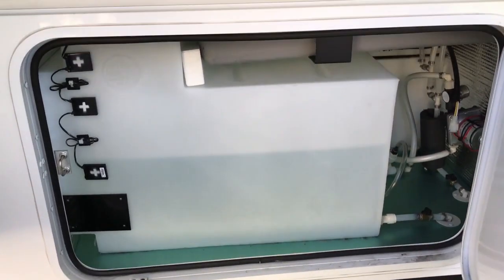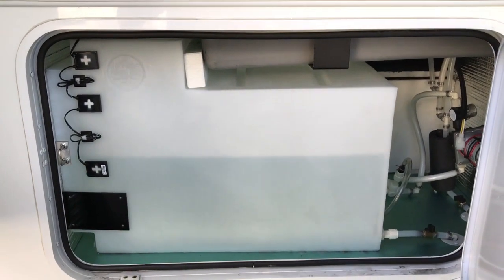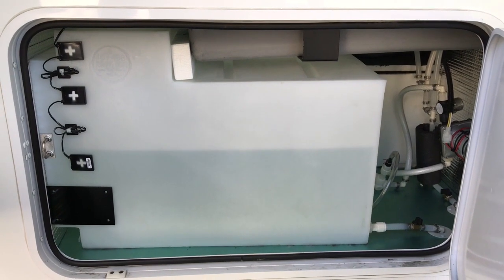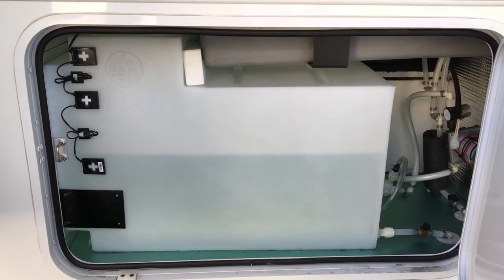Next over here is the water tank — a 60-gallon water tank. You can see the water pump over there on the right. And it's got a little over 20 gallons in there right now.